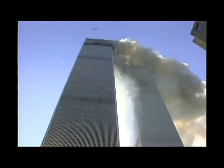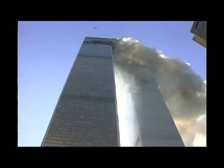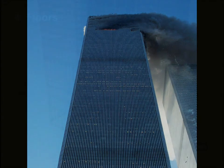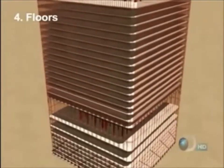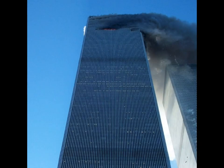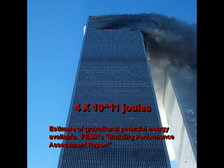Our purpose here is to determine the lower limit for the energy required to account for the observed pulverization of the concrete fraction of the World Trade Tower's mass. After the impact of the aircraft, there remains a minimum of 105 undamaged concrete floors above street level. The only energy available to do any further damage to the building should be the potential energy stored in the elevated mass contained within the building's structure, estimated by FEMA to be roughly 4 times 10 to the 11th power joules.